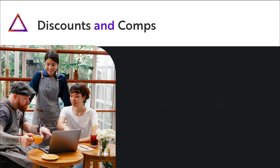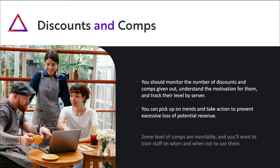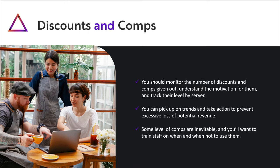Discounts and comps: you should monitor the number of discounts and comps given out, understand the motivation for them, and track their levels by server. That way, you can pick up on trends and take action to prevent excessive loss of potential revenue. Note that some level of comps are inevitable and you'll want to train staff on when and when not to use them.